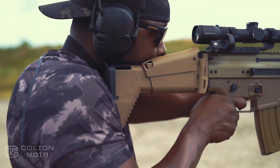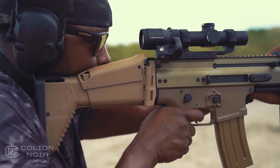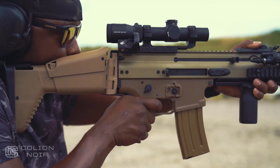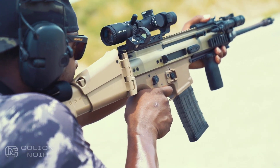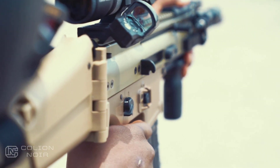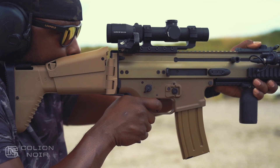Ugg boot aside, the stock is beautifully functional. It has a cheek riser to give you access to a higher-set optic, and remembering how far you like your stock extended is made easy with each distance marked with a number. Add the fact that the stock can fold, and you can't really argue with the functionality. I always loved the functionality of the stock, but I wasn't that much of a fan of the way it looked — but as time has gone on, it's actually quite grown on me.